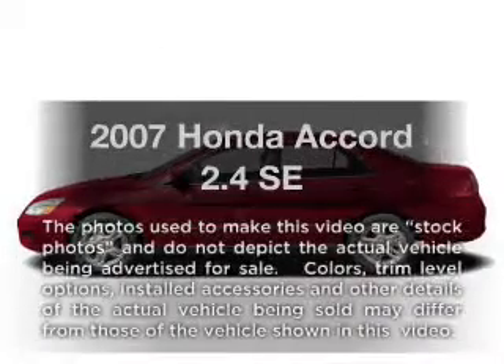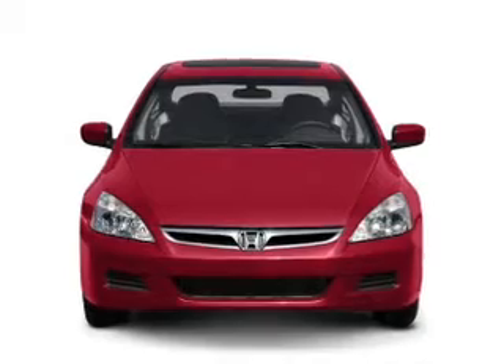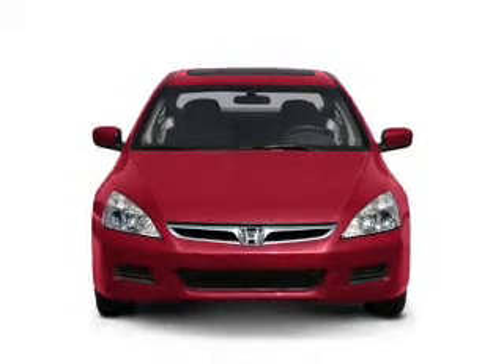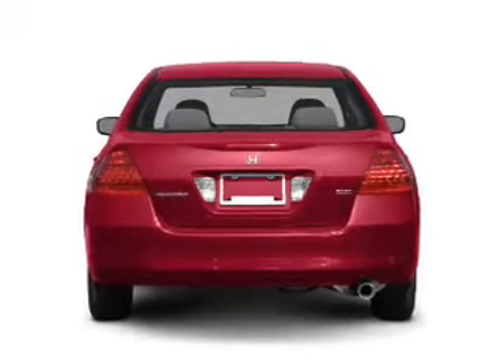Imagine yourself in this 2007 Honda Accord. Everything you need under one roof with this great vehicle. With an efficient four-cylinder engine, the powertrain includes front-wheel drive that responds smoothly to its five-speed automatic transmission.